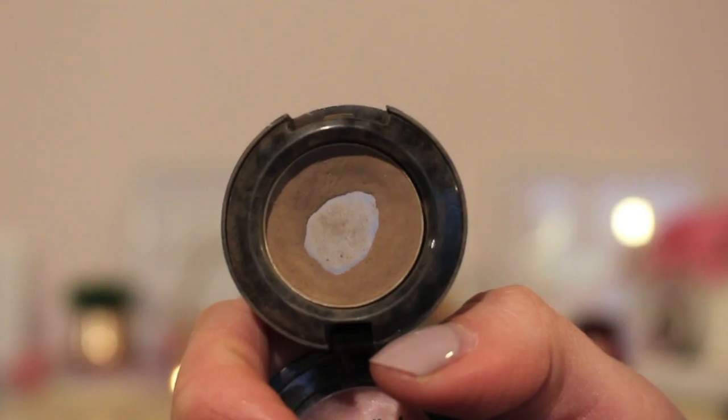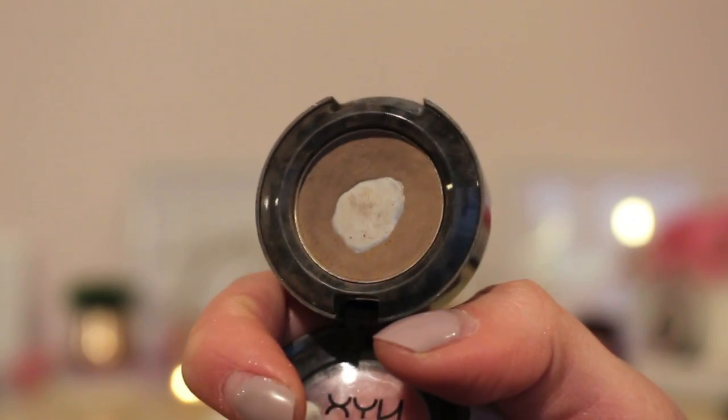The NYX matte eyeshadow in Trist is also discontinued — I just haven't been able to find it anywhere in store or online. As you can see, I've hit a ton of pan on this one because I use it as a brow powder. Powder is the easiest way to fill in your brows — it's really difficult to mess up and you can wipe away any mistakes. This is how it looks right now and I'm sure it'll look even worse in a few months.